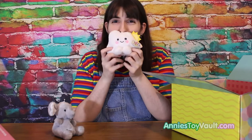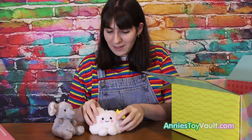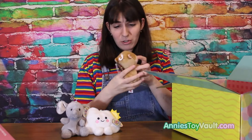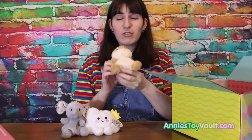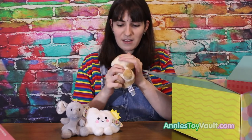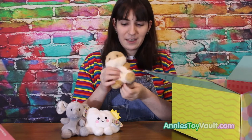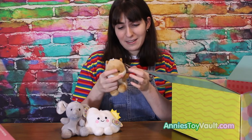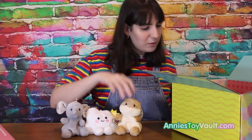We've got a little cloud — he's so adorable. And I think your hamster is so cute. These are so cute, and soft, and they're full of beads. And they're eco-friendly, it says.